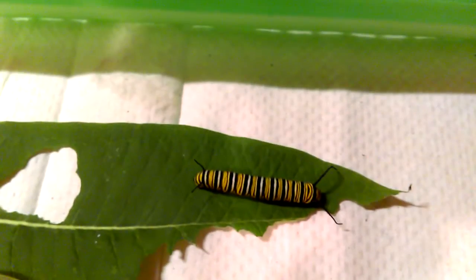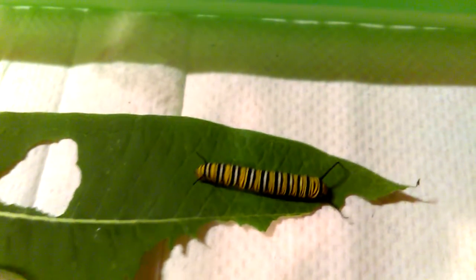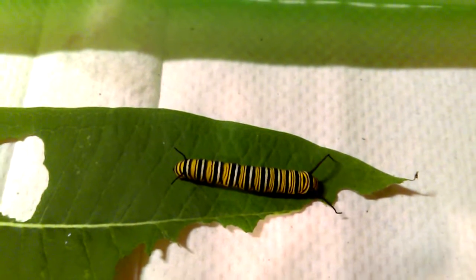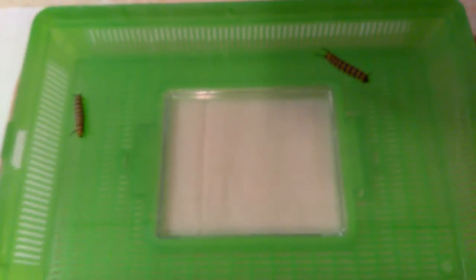Day 11. I'm getting ready to give them some new leaves. These two have decided to crawl on top of the lid here, on the underneath part of the lid.